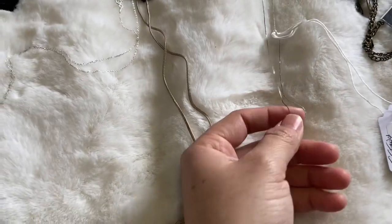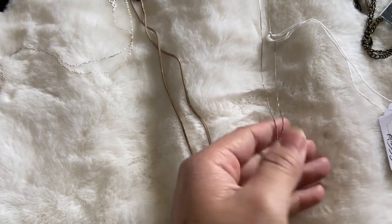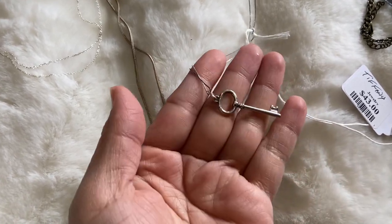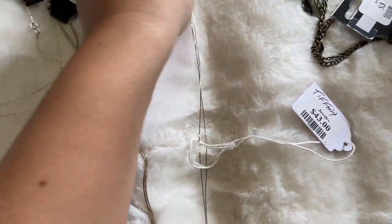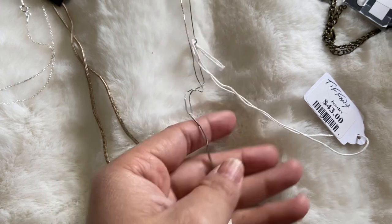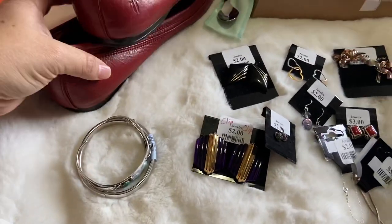This one was kind of a treat for myself — I did pay up for it but I thought it was worth it. It was $43. It is Tiffany — well, at least the key part is Tiffany, the chain is not Tiffany — but it is marked 10 carat, so it's a 10 carat necklace with a Tiffany key pendant. I thought that was cute and definitely worth the $43 to me.